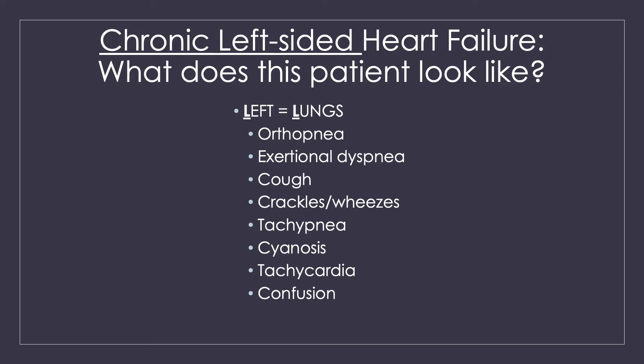So what does this patient look like? They have lung symptoms. They're going to have signs of shortness of breath, difficulty lying down flat, a lot of trouble getting up, moving around, and breathing. Maybe a cough, wet lung sounds because fluid has backed up into their lungs, increased respiratory rate. They can even have signs of poor perfusion or low oxygen to their tissues because their lungs are so full of fluid.